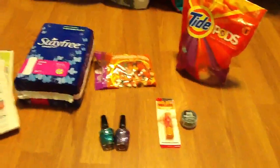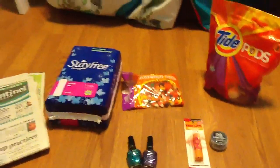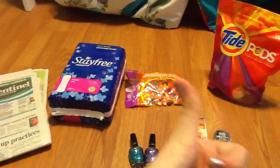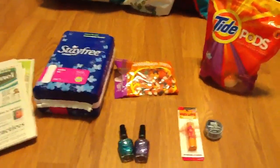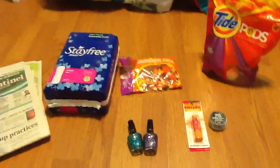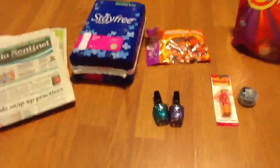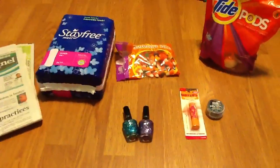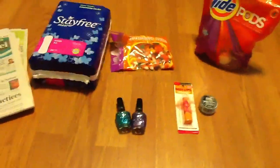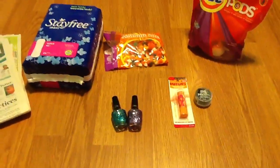That is my CVS haul! If you have any questions, put them down in the comments. Thumbs up and like this video. Stay tuned for my Walgreens haul where you'll find out what happened with the Balanced Rewards program — it's a weird program but you'll have to wait for that video.